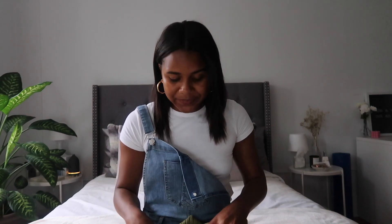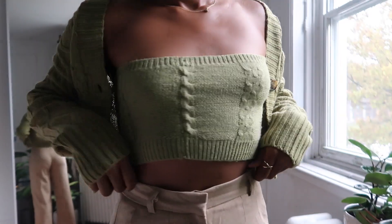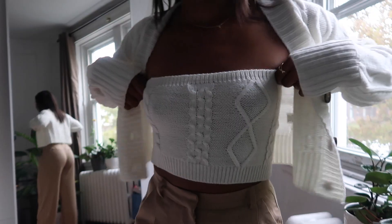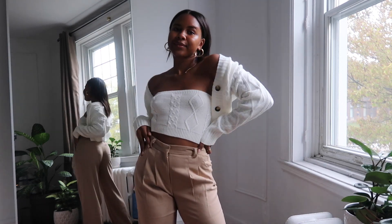The next few pieces I got I would love to purchase in all colors because I absolutely love them. It's a matching set — a cropped cardigan with lovely button detailing and a tube top to match underneath. It's super cute. The green is a very trendy color right now and also perfect for fall. I also got it in white — the white tube top has lovely detailing, along with the matching white cardigan.